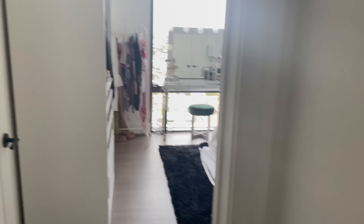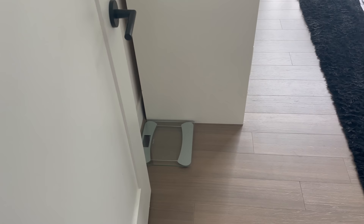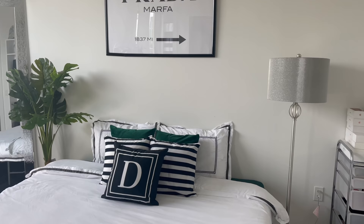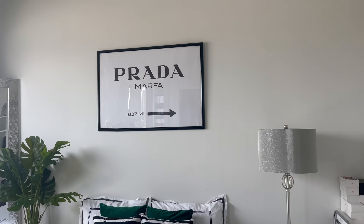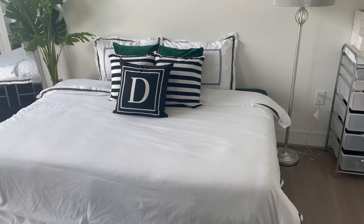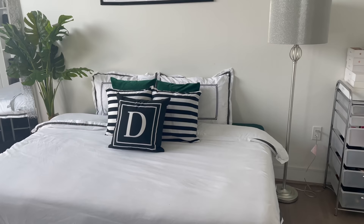Now we're going into the beauty room slash guest room slash extra closet. Starting off you see a scale — a regular glass scale, I didn't have anywhere else to put it. Then we have the guest bed. This print is from Desenio, the largest size, but the frame is from Walmart — I can link both. I wanted this bed in case family or friends stay over or can't drive home, so that's why I put a bed in here.